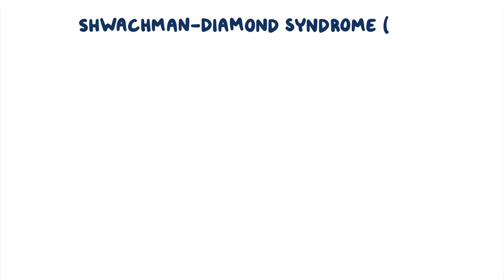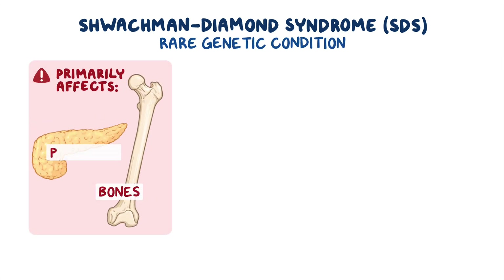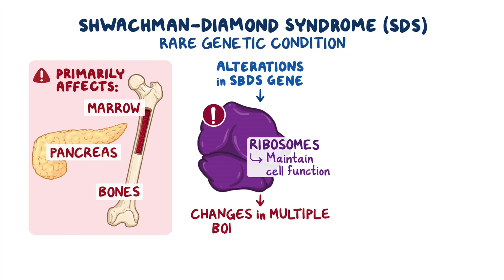Schwachmann-Diamond syndrome, or SDS, is a rare genetic condition that primarily affects the bones, pancreas, and bone marrow. Most cases result from alterations in the SBDS gene, which affects the assembly of cell organelles called ribosomes. Ribosomes are essential to maintain cell function, and in SDS, ribosomal function is altered, causing changes in multiple body systems.